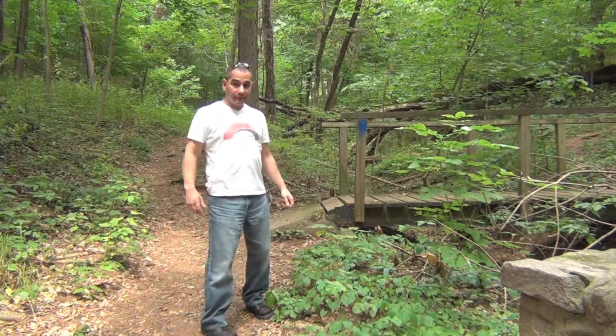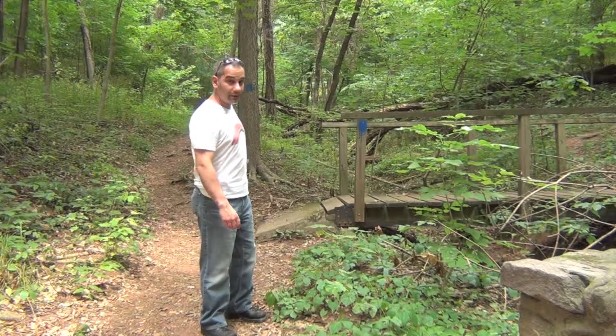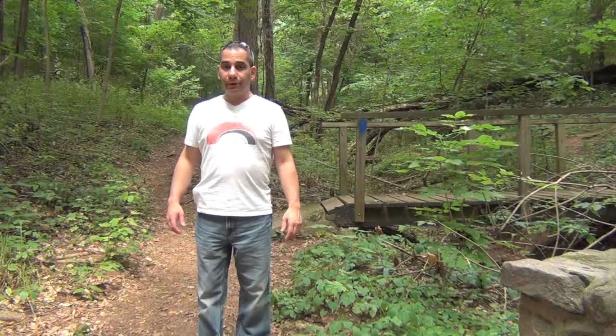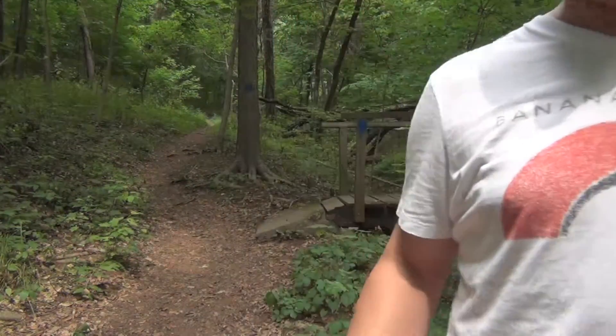The bridge is right over here. We've got a walking trail — I don't know how far it goes, but it's a nice hiking trail over at Audubon Bird Sanctuary. And then there's a place over in the other direction I'm going to show you right now.